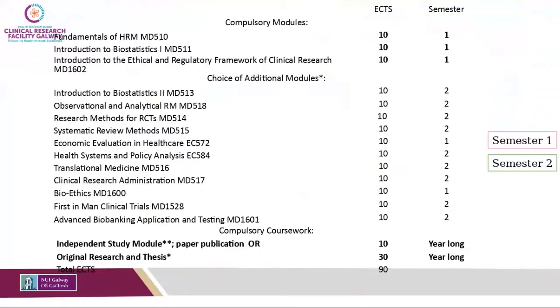There are three core modules that everybody has to take as part of the master's program. They're all 10 credits each and need to be completed in semester one. You then have a range of optional modules to complete in semester one or predominantly in semester two. As part of the master's program you're also required to complete a research component — for full-time students this is a thesis worth 30 credits.